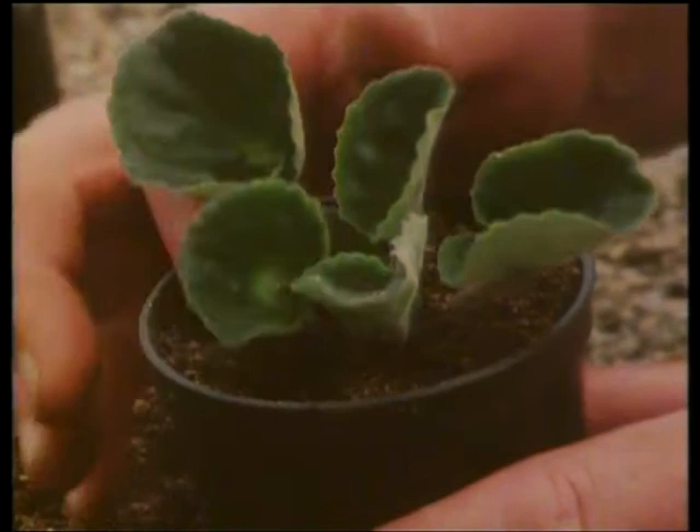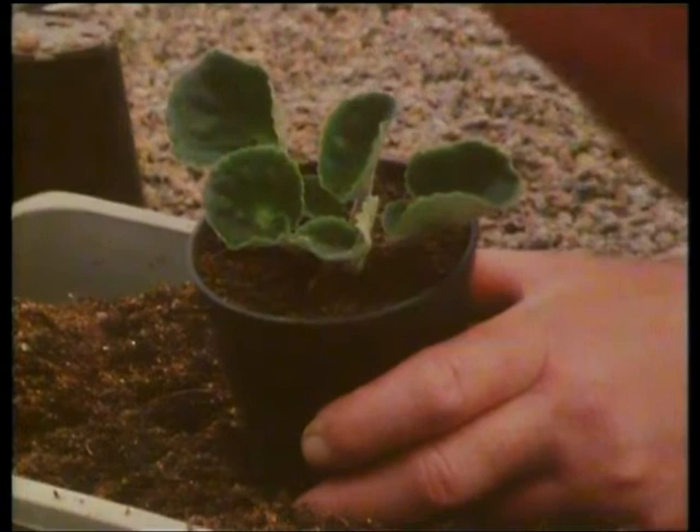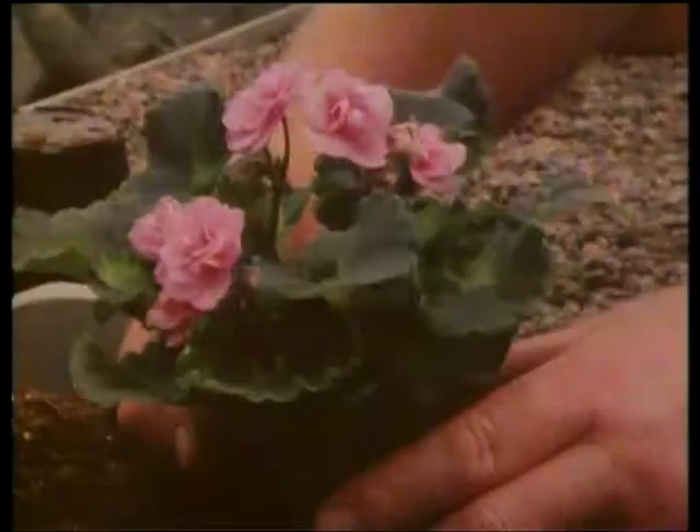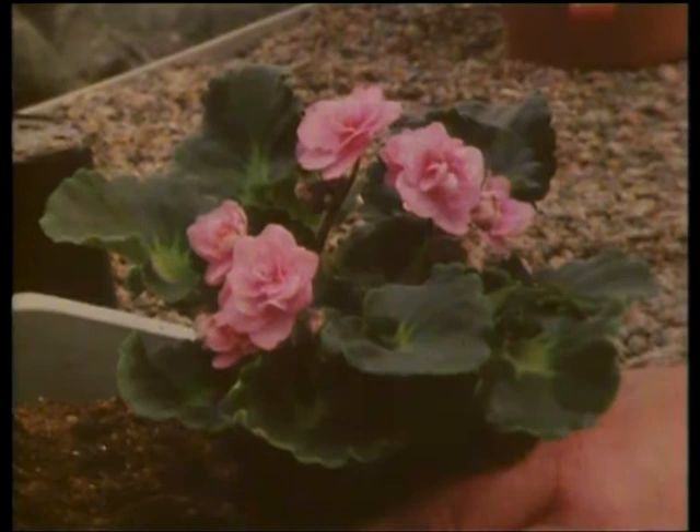Keep encouraging that African violet with warmth, with humidity, with feeding — not in too big a pot again. This is enough to keep it going. I'm going to make it work for a living. Then if your growing conditions are right, you've got perfection. Almost perfection — because the quality of the leaf, the sheen of health on the foliage, the great crop of flowers there.